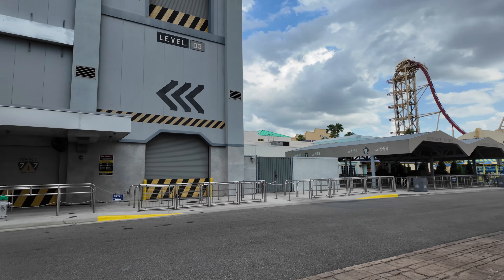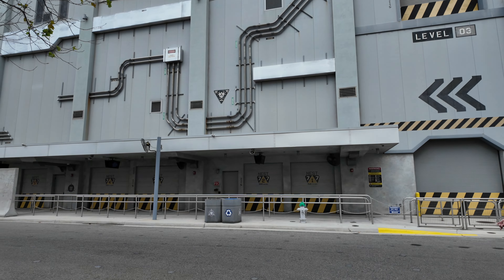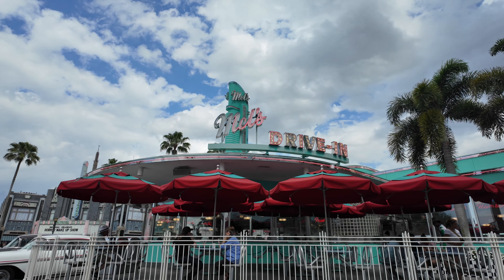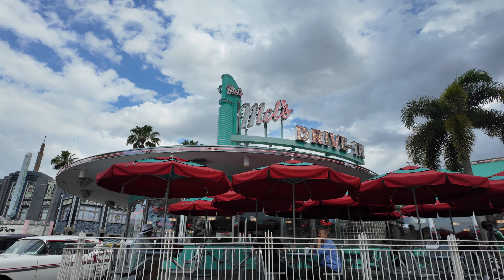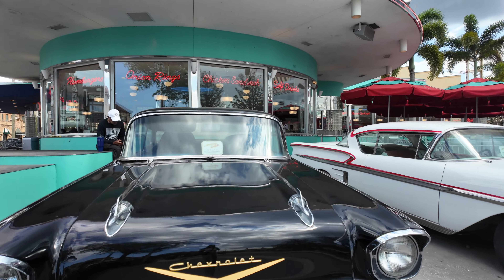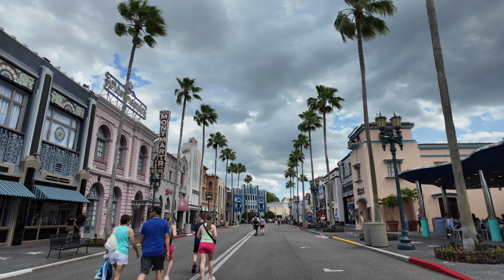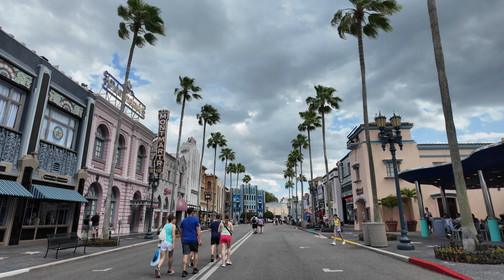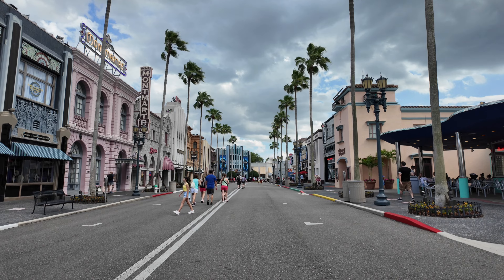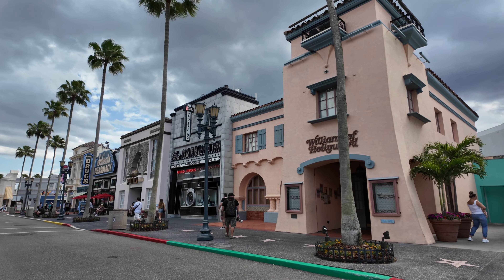Now let's backtrack and go to Hollywood Boulevard, which is literally parallel to where we are right now. Of course this is the iconic Mel's Drive-In from American Graffiti — a quick service location where you can get classic hamburgers and chicken fingers. It's really fun to take some pictures with the cars outside because these are the actual cars from American Graffiti. Here is one of my personal favorite spots in all the park — look how wide this street is. Theme park fans know and appreciate wide streets — it doesn't feel too crowded.